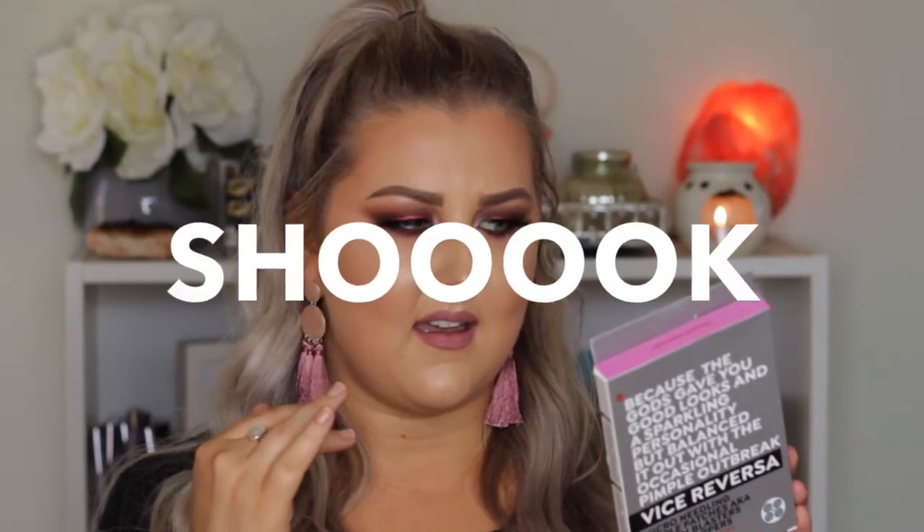These look amazing. They're from the brand Vice Reversa — micro needling pimple patches, AKA blemish blasters, AKA zit zappers. They have salicylic acid, Totoro, and green tea extract. They're tiny little patches that you apply to pimples — the micro fine needles penetrate the skin and release the ingredients into the skin. How cool is that? I find this so amazing. And I love what they wrote on here: 'Because the gods gave you good looks and a sparkling personality, but balanced it out with the occasional pimple outbreak.'